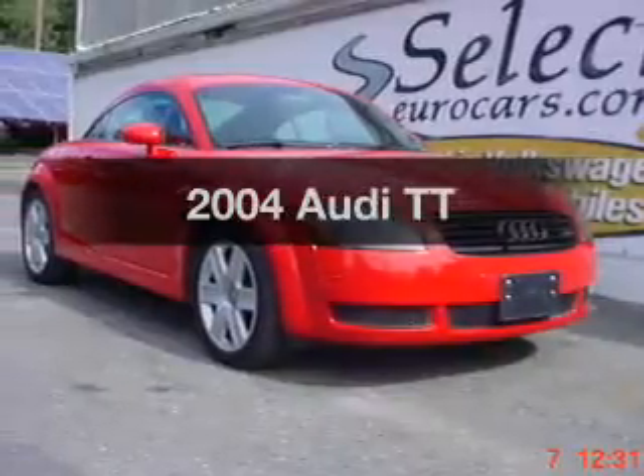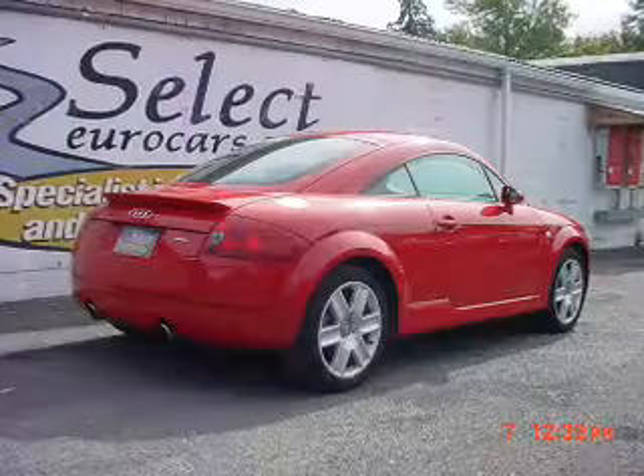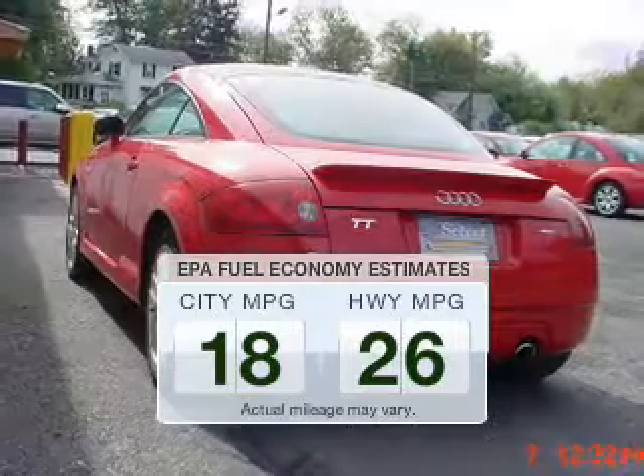Presenting the 2004 Audi TT. If you're looking for an automobile with great attributes, look no further. Save your money and make fewer trips to the gas station to fill your gas tank when driving this fuel-efficient vehicle.